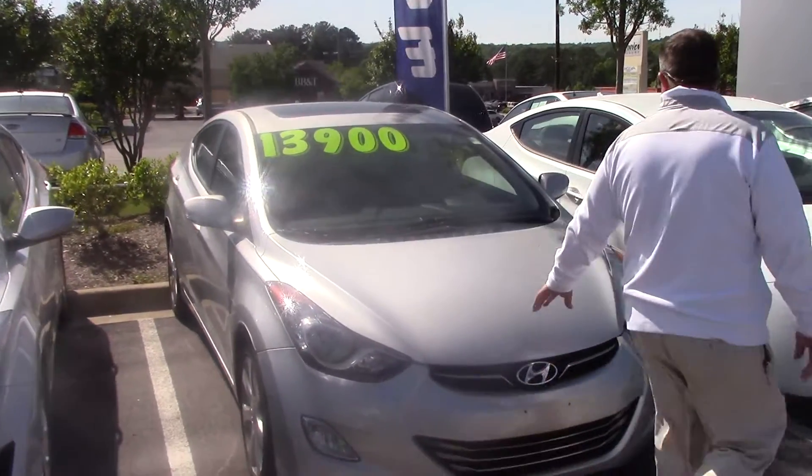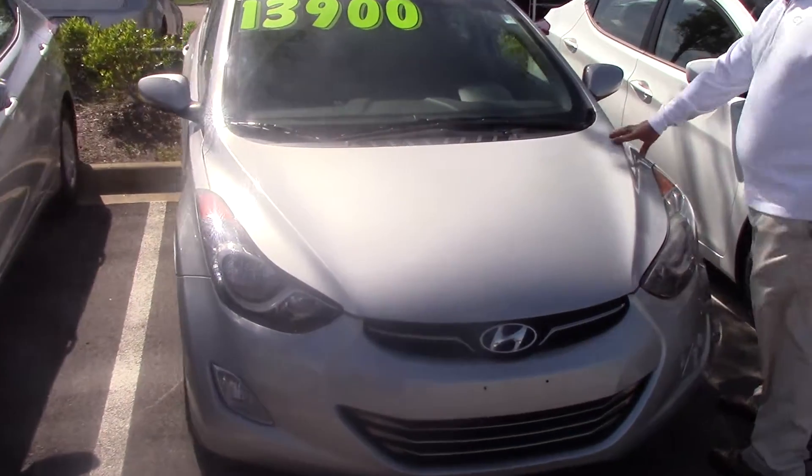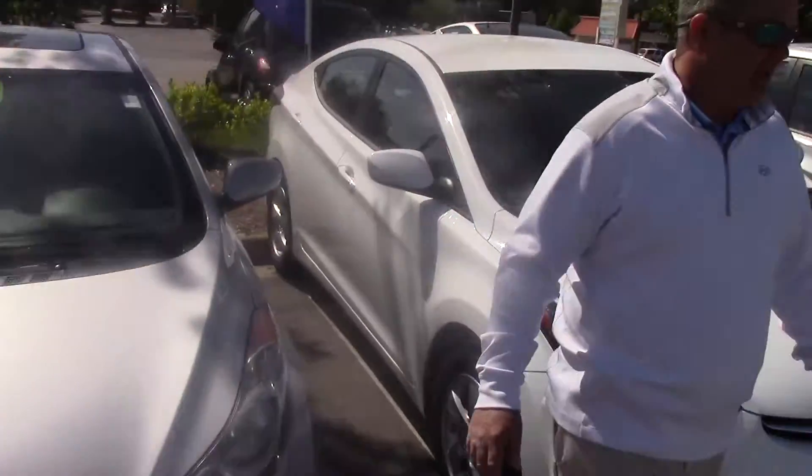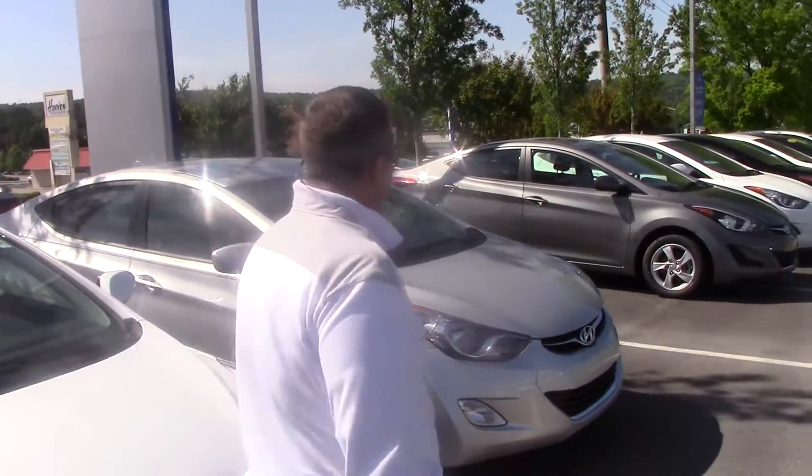This is the gray one that we had talked about for the high miles. We were at 69,000 miles. This is the 2011 — it is the Limited with leather and sunroof.